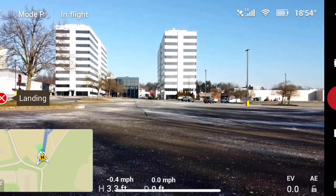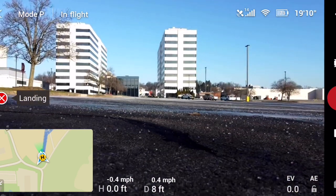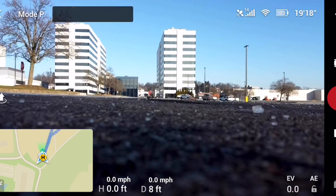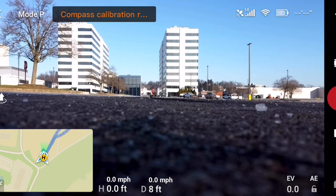Landing. Alright guys, there you go — Mavic Mini. Okay, have a nice day, don't forget to hit a like for watching.